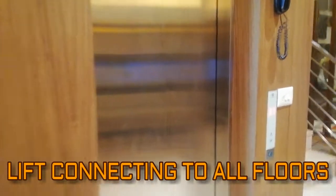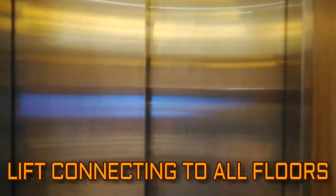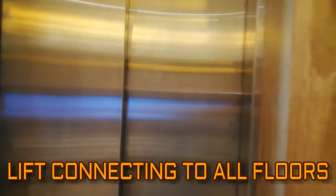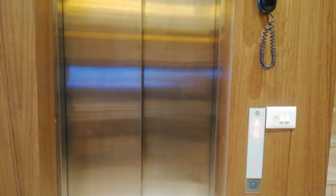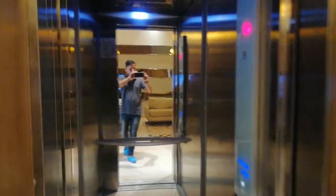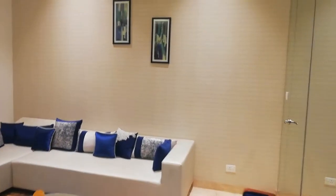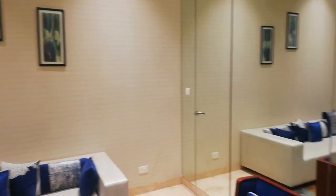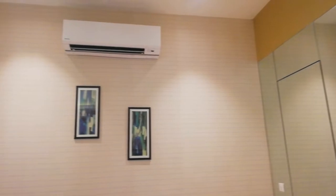Here is the lift area, which is connecting to all the floors. Now we'll give you the interior view of the first floor. This is the living area — a spacious and luxury villa.